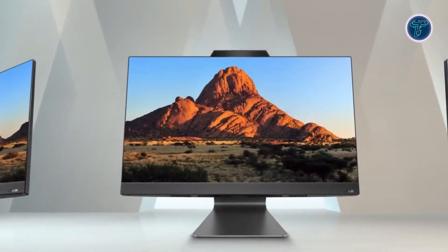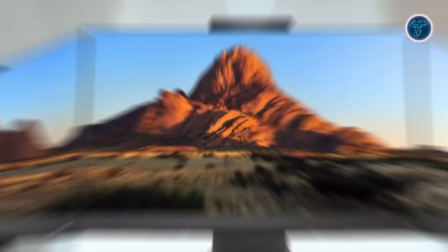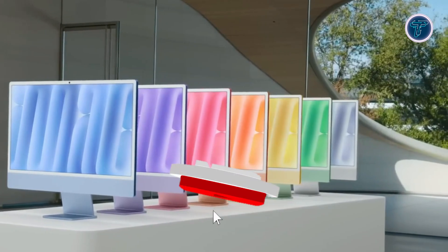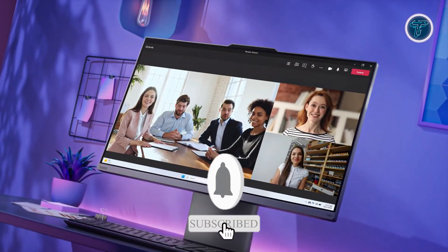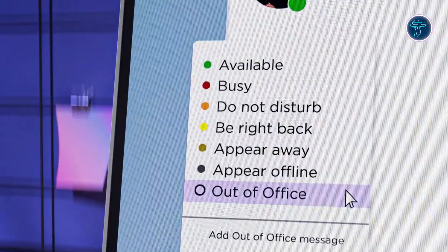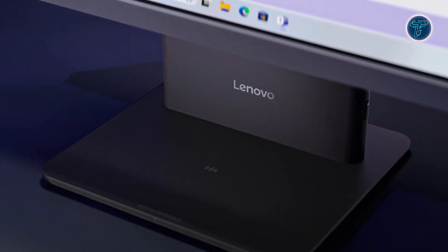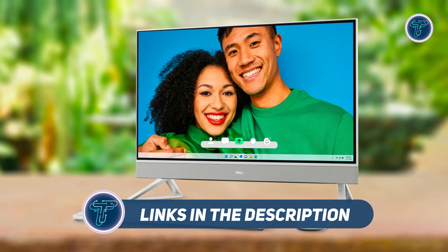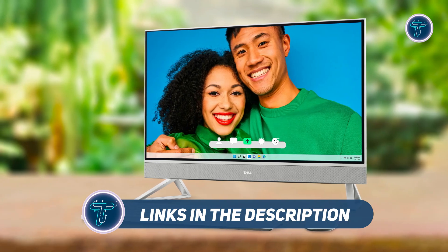Choosing the right one can be daunting with so many options, but we've done the hard work for you. Each model in this list was carefully selected based on positive reviews, cutting-edge features and excellent customer feedback. Whether you're a professional, student or gamer, there's an option here for everyone. Check out the description for links and more details about these fantastic all-in-one PCs.